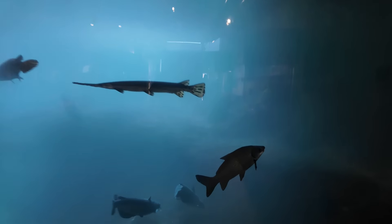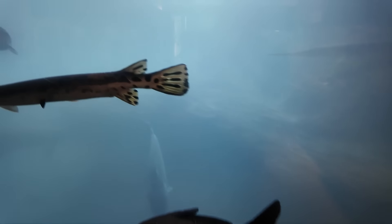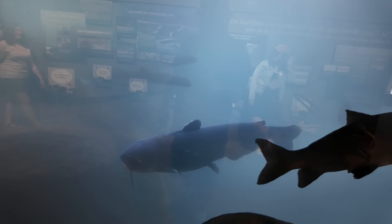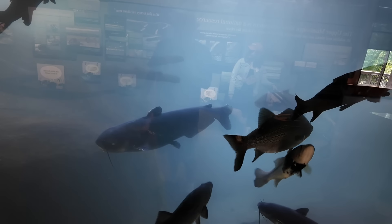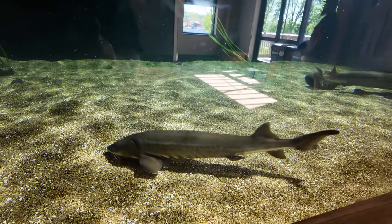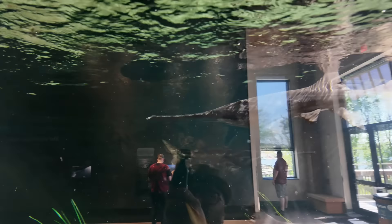What lies below the surface — you can see a big old catfish there, a gar, look at the size of that catfish. There's a sturgeon there — I rode a sturgeon yesterday. And a paddlefish up there, there's another paddlefish.